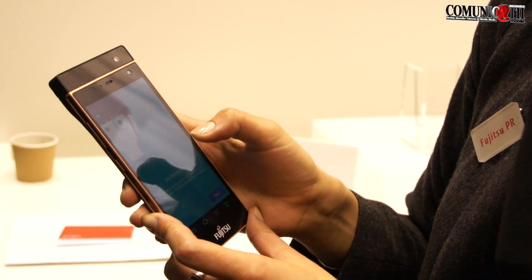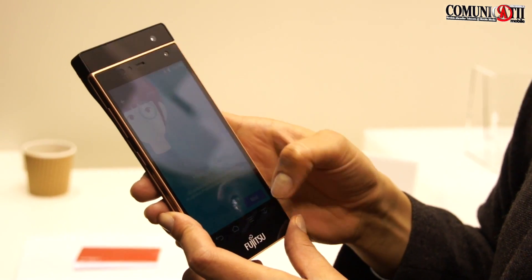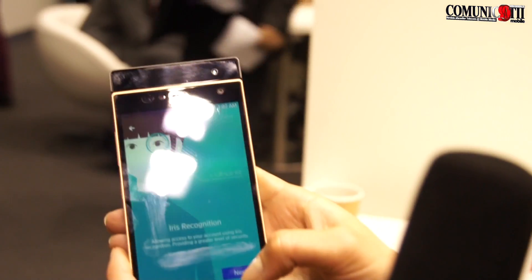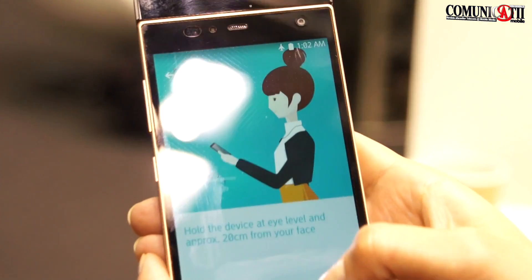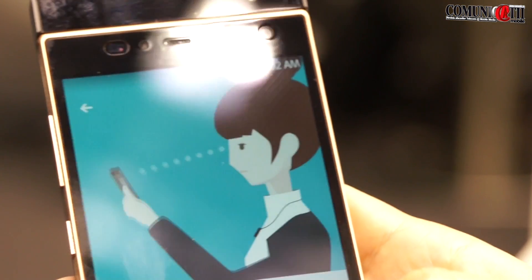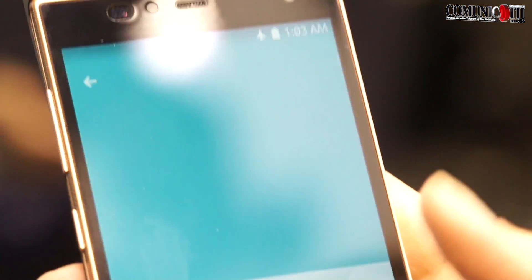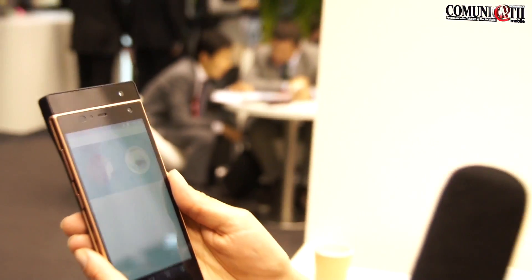Here we have the application inside the iris technology. You have to hold the device 20 to 25 cm from your face, at eye level of course. And then we make the demonstration — hope you can see from the screen.